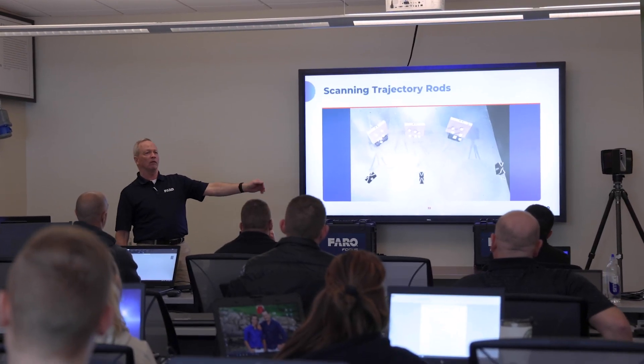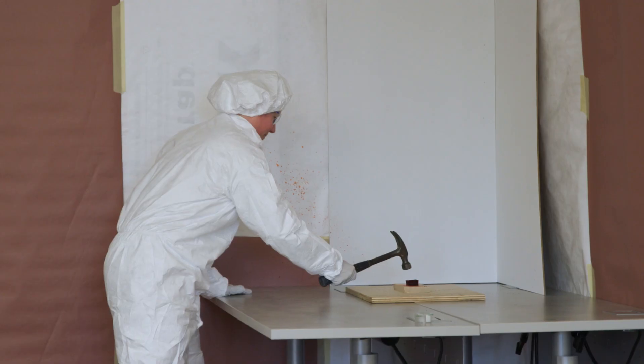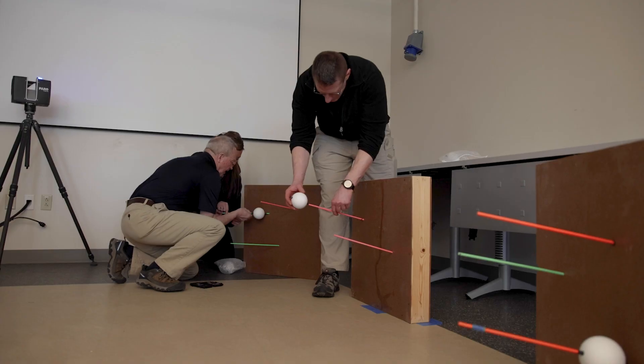This is the NESPAC workshop — New England State Police Compact. We brought in state police from all over the Northeast and we're doing a three-day workshop on blood pattern analysis and shooting reconstruction.